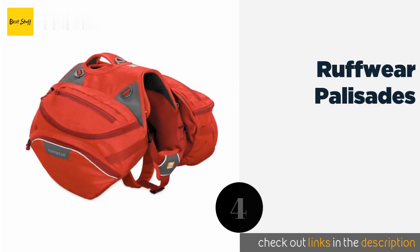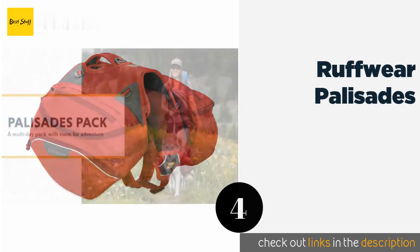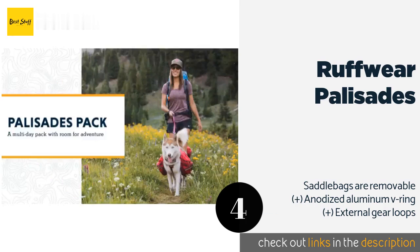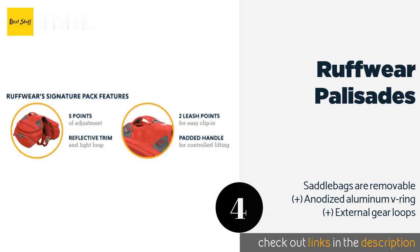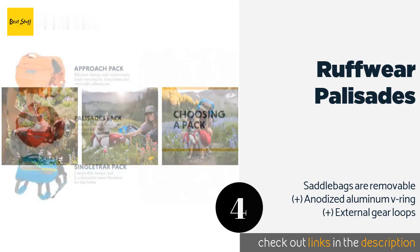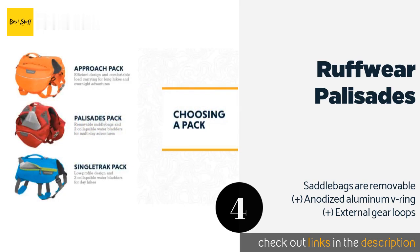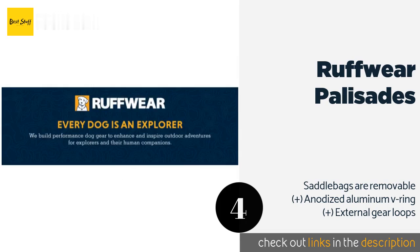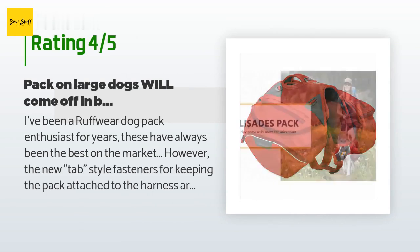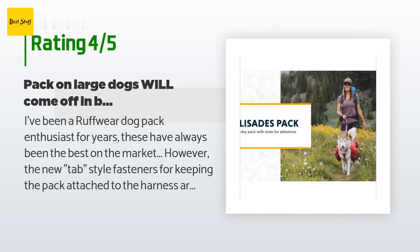The next product is the Ruffwear Palisades. It is a harness and pouch combination ready for lengthy wilderness treks with your dog. It has plenty of storage and two BPA-free collapsible hydration bladders, both of which can hold one liter of water. This product is available on Amazon for $150. It has been reviewed by 75 customers with an average rating of 4.6 stars.